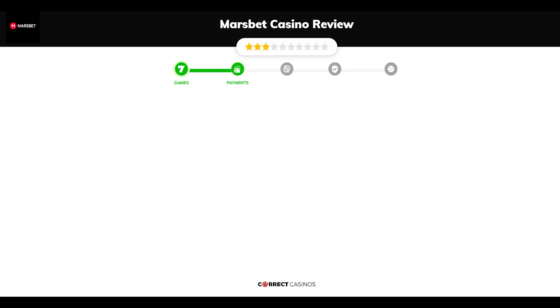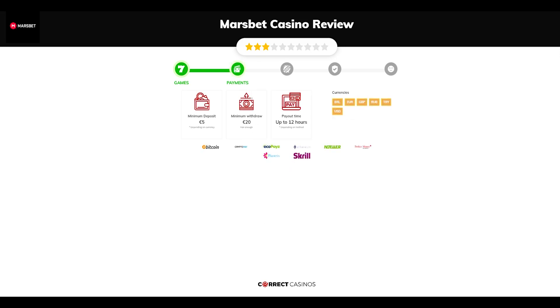Chapter 2, Payments. The minimum deposit amount at Marsbet Casino is just 5 euros. The minimum cashout amount is 20 euros, which might vary depending on your currency. The usual cashout time is up to 12 hours, but this also depends on the selected withdrawal method. You can deposit or withdraw with Bitcoin, CryptoPay, EchoPayZ, Ethereum, NetElla, and others.